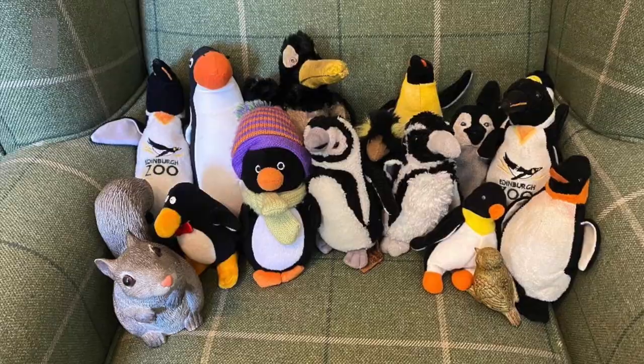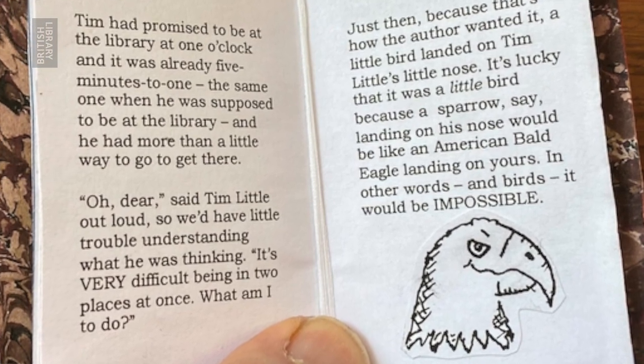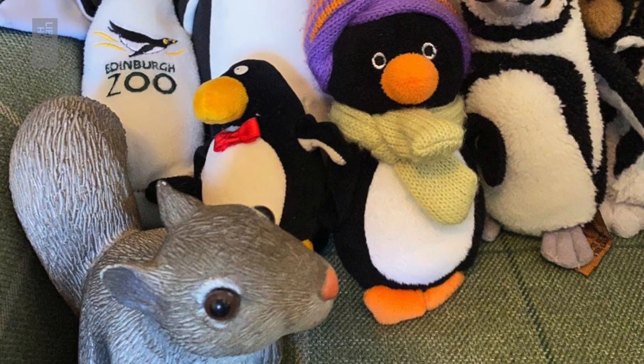Oh dear, said Tim Little out loud, so we'd have little trouble understanding what he was thinking. It's very difficult being in two places at once. What am I to do? Just then — because that's how the author wanted it — a little bird landed on Tim's little nose. It's lucky that it was a little bird, because a sparrow, say, landing on his nose would be like an American bald eagle landing on yours. In other words, it would be impossible. And look at my superb American bald eagle picture. I'm not an illustrator. I'm Brian, said the wren, which was the kind of bird that he was.